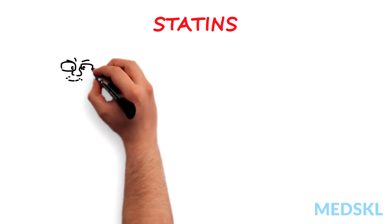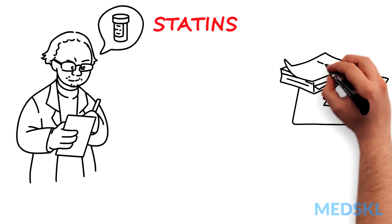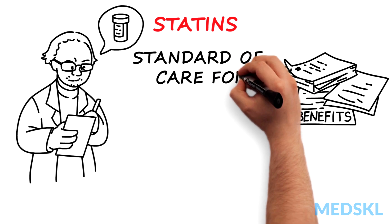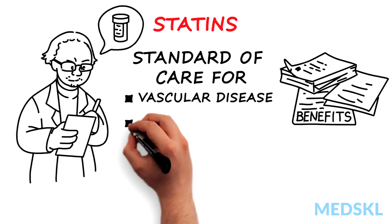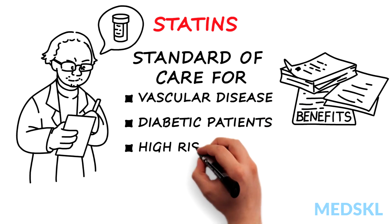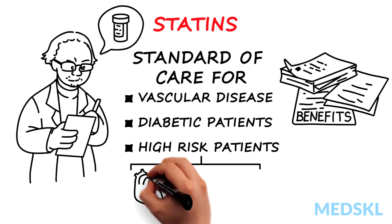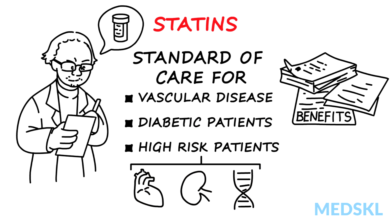Statins were originally developed to treat familial hypercholesterolemia. However, the pronounced benefits seen in numerous randomized clinical trials have made statins part of standard of care guidelines for patients with clinically obvious vascular disease, for most diabetic patients, and for asymptomatic high-risk patients, including those with multiple risk factors, hypertension, moderate renal impairment, and family history of cardiovascular disease.